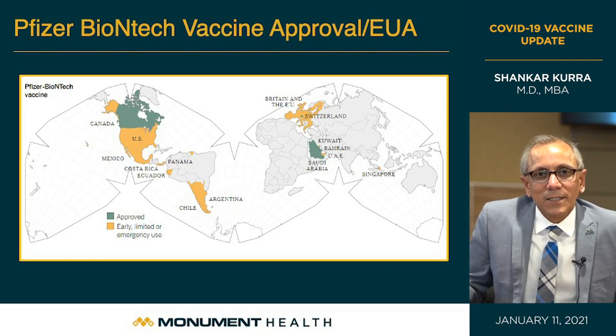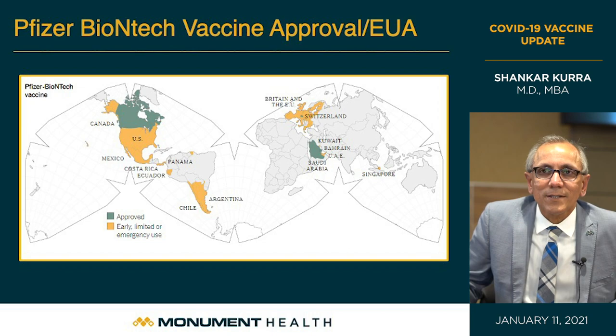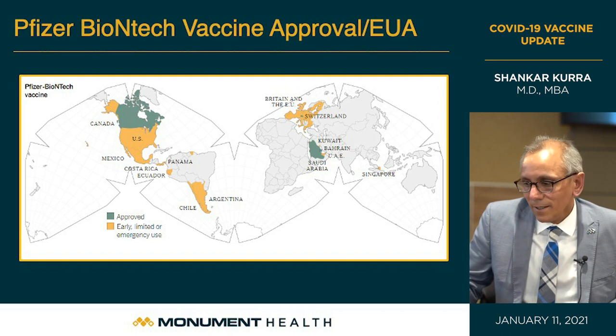Independent experts worldwide studied and reviewed this data thoroughly, asked questions of the researchers, and concluded this is a perfect vaccine to stop this disease. It has been authorized in Canada, the United States, most of North America, Chile, Argentina, and other South American countries, all 27 Western European Union nations, Great Britain, Switzerland, most Middle Eastern countries, and Singapore — vetted by global experts in vaccines.